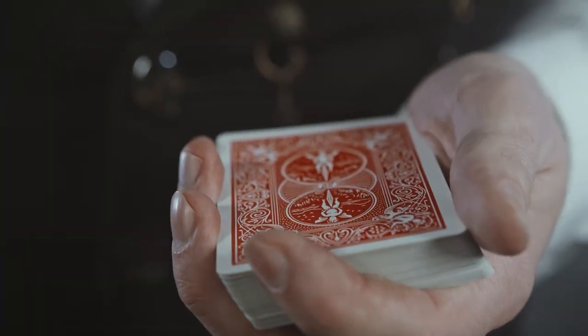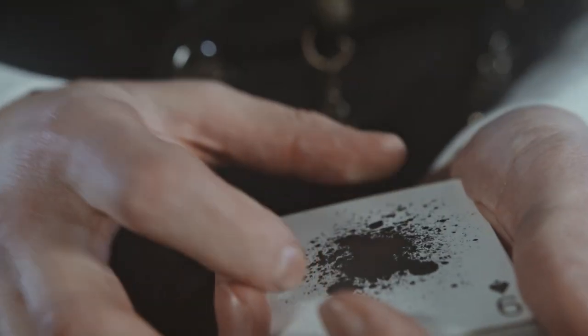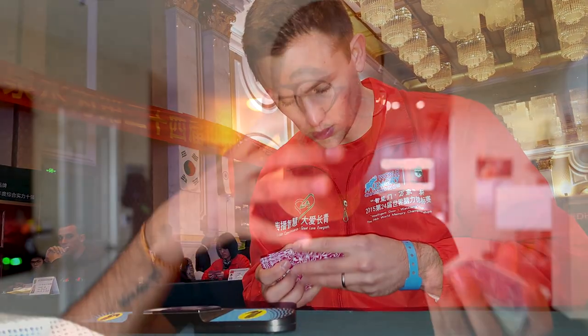To illustrate how this idea of a mind palace works, imagine if I gave you a deck of cards in absolutely random order and told you to memorize the entire order in just a few minutes. For somebody who's never done that before, pretty difficult. But for somebody who is considered to be a memory athlete, this is something they actually do very frequently and do multiple decks at a time. So the real question is, how are they doing this? How does the idea of a mind palace work?